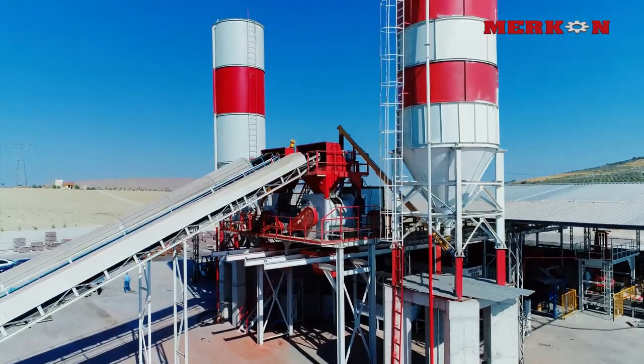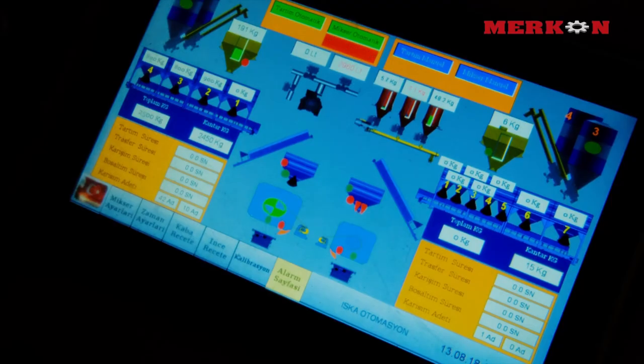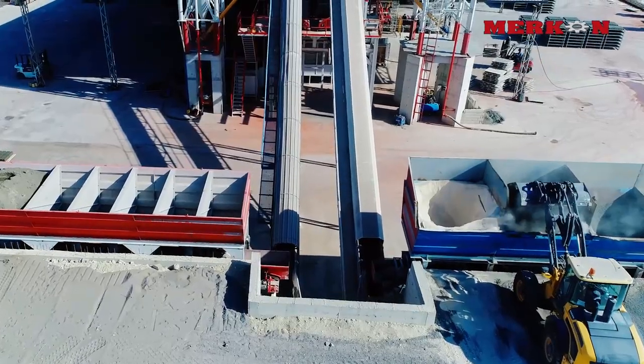Mercon batching plants attract attention with their fully automatic control system, minimized energy consumption running and long lifetime.